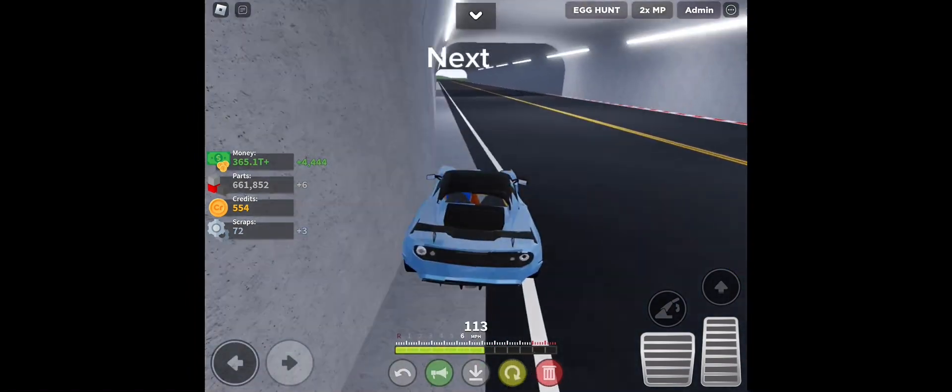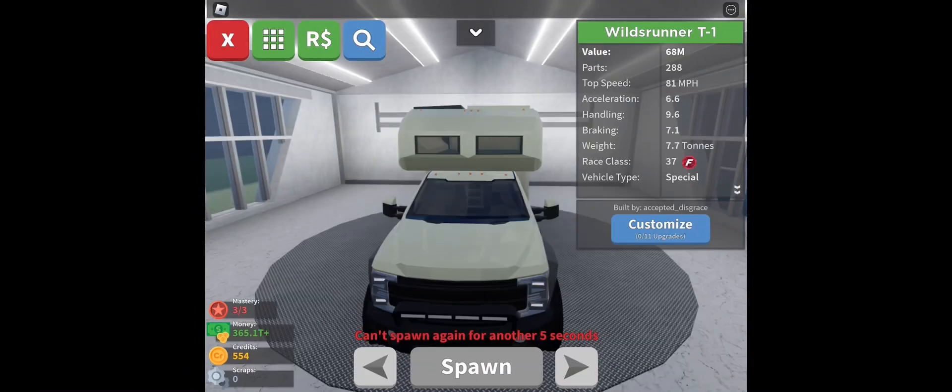Mighty fast. Next — we have the Wilds Runner T1, super cool car.